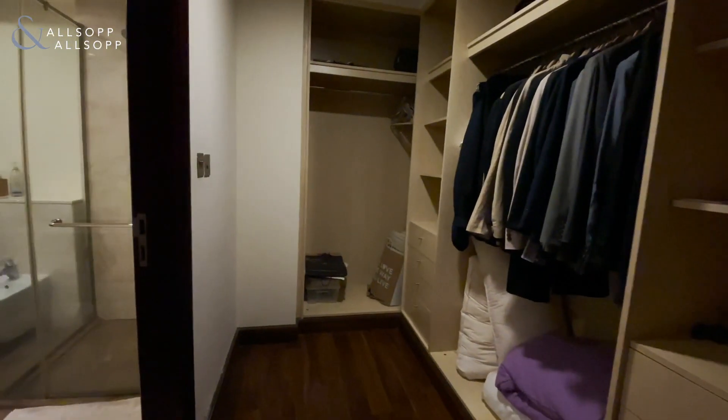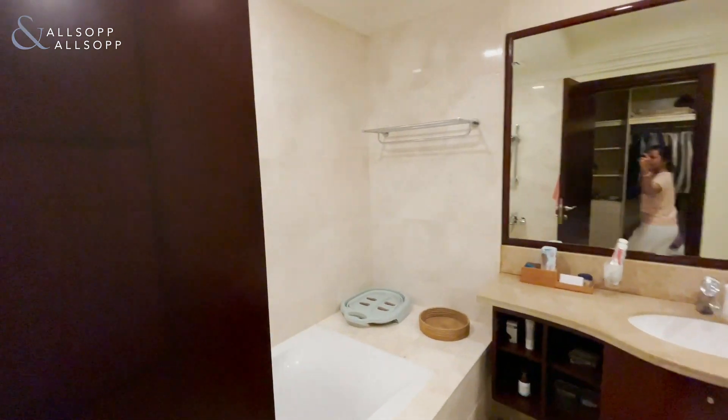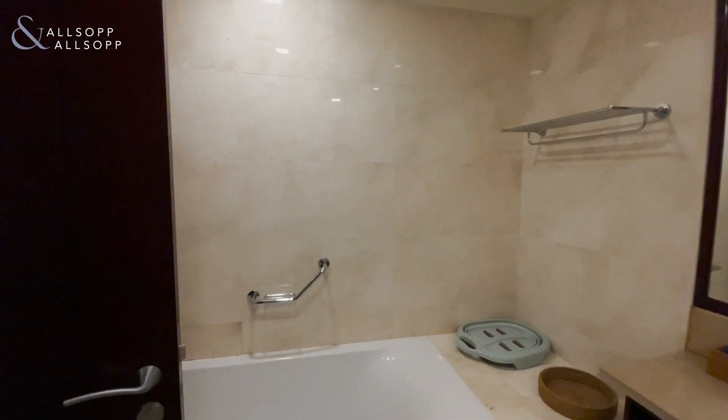Through here we have the fully-fledged walk-in wardrobe. And across we have the master bathroom, which comes complete with stand-up shower and bathtub.